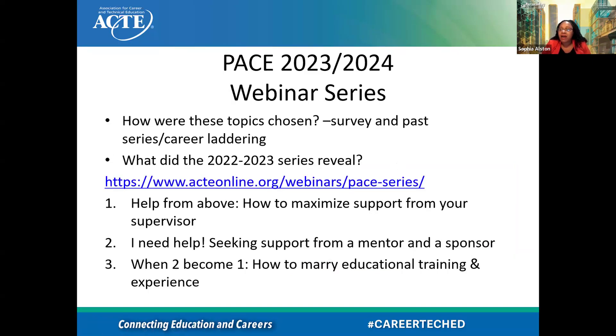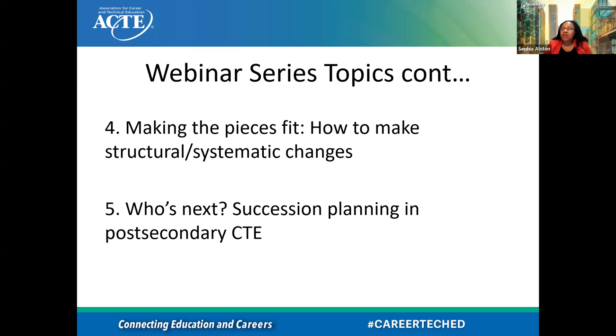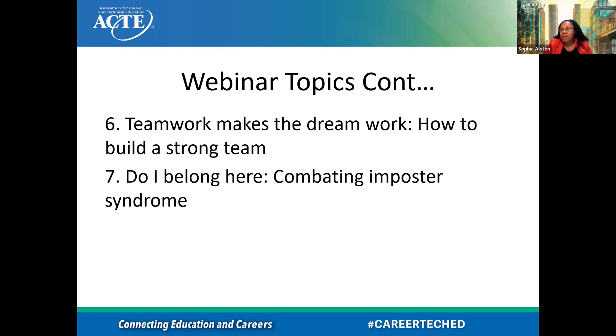I'll talk about a webinar series that we did. I have one for our PACE group — it's an annual webinar series. I sent out a survey to all the members in that division, and they gave different ideas for professional development. The more surveys we did, the more questions came about career, career laddering, working in the workplace, getting to the next level. Some topics included: help from above — how to maximize support from your supervisor — seeking a mentor and a sponsor, how to marry educational training and experience, succession planning, teamwork, and combating imposter syndrome.